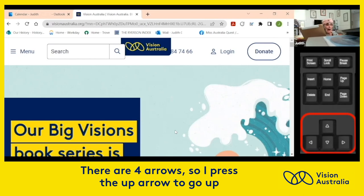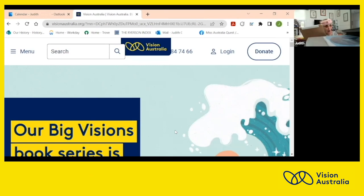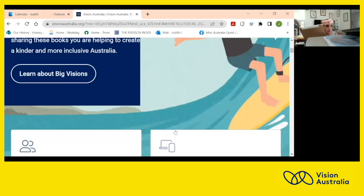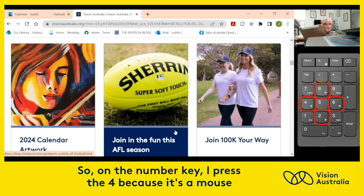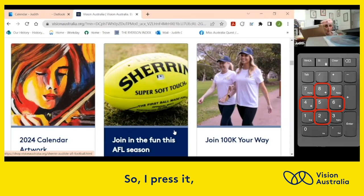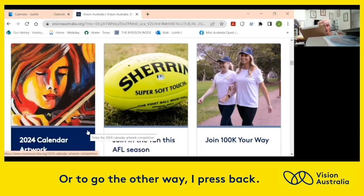I write the up arrow to go up, and the down arrow to go down. On the number key, I press four to move the mouse. On your number key you've got a right arrow — I press it, you see that? Or I go the other way and press it back.